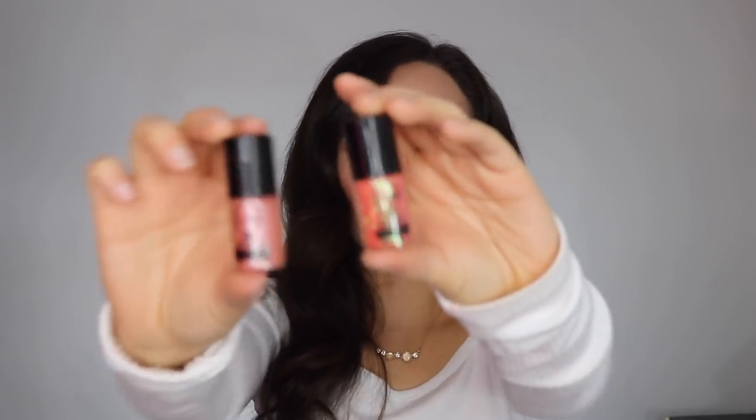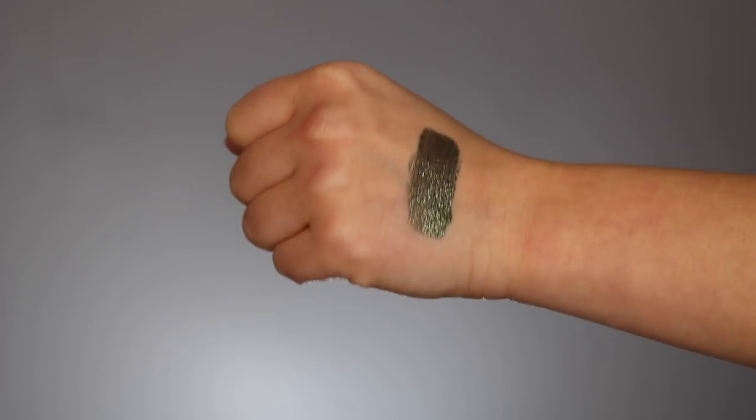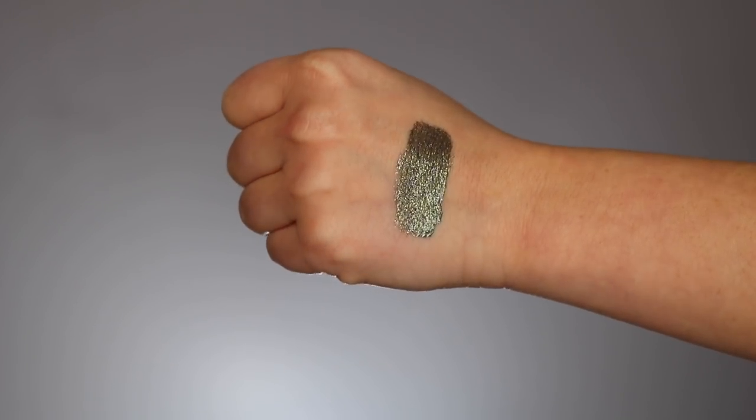I also picked up two little things from Jcat Beauty — I've never tried anything from them. I got the shimmer powder in Desert Orange and the sparkling glitter powder in Tangerine. They were about a dollar each, so I figured I'd give them a try. What I'm really excited about is the Flower Beauty Warrior Glitter Eyeshadow in the shade Camo — this looks absolutely stunning. From what I swatched, I really love it and want to pick up more shades. I can't believe it's drugstore.